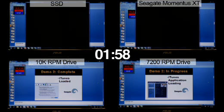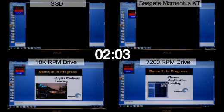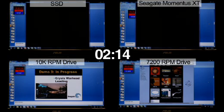Crysis Warhead is by far the most intensive application in this test. The 7200 RPM notebook drive has now just started iTunes, its second application. The 10k desktop drive is now going to start its third application, Crysis Warhead.